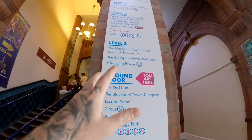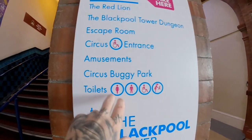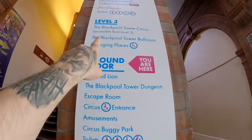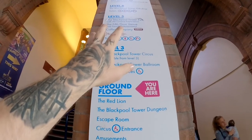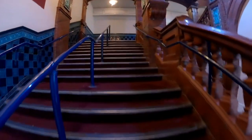Here we go guys — just as you come into the tower when you've pre-booked your tickets, there's a sign that tells you where everything is. On the ground floor we've got the Blackpool Tower Dungeon, escape room, and circus entrance. Level 3 has the ballroom, level 5 has the coffee company and the Blackpool Tower entrance. Lots of different information on the board telling you exactly where you need to go.